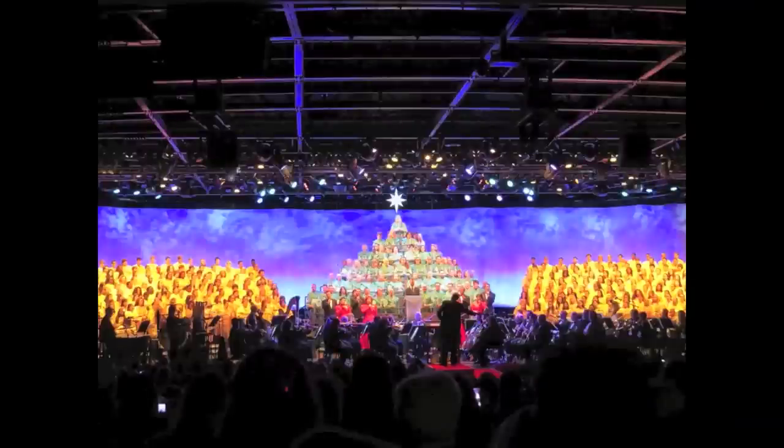The great holiday tradition of Candlelight Processional started last week with lots of big changes to the popular show. Most notable is the set: the center tree that used to contain the Walt Disney World cast choir has changed to this tiered, birthday cake-like structure.